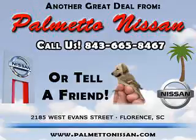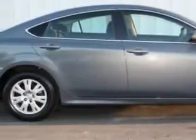Thank you for shopping Palmetto Nissan. Imagine driving this Comet Gray 2010 Mazda 6i Sport, equipped with a 4-cylinder engine and an automatic transmission with 44,685 miles.